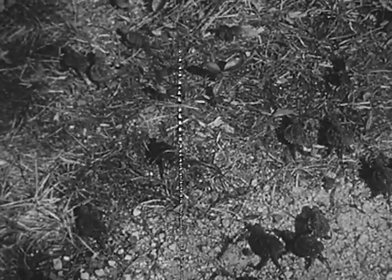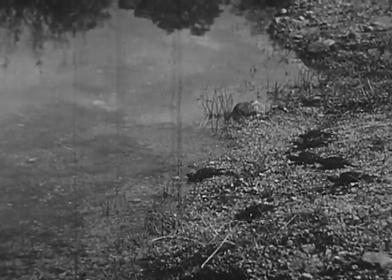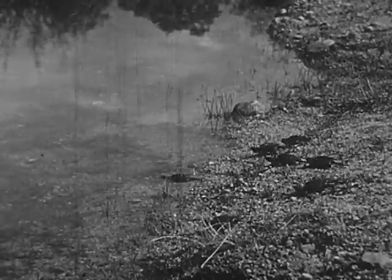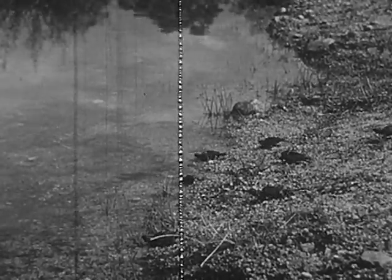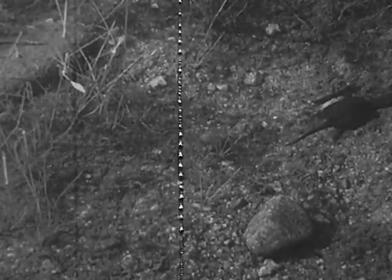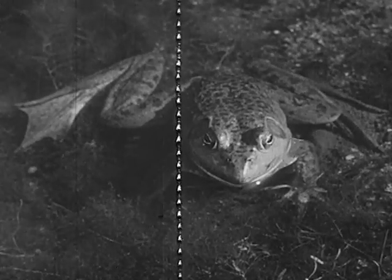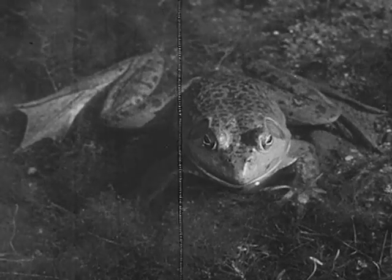There seems to be an urge to get to water. After a few days, some of the young snappers have found their way to the pond. Usually the young snappers do not eat until they get into the water. A bullfrog sitting quietly nearby is not disturbed by the tiny snappers.